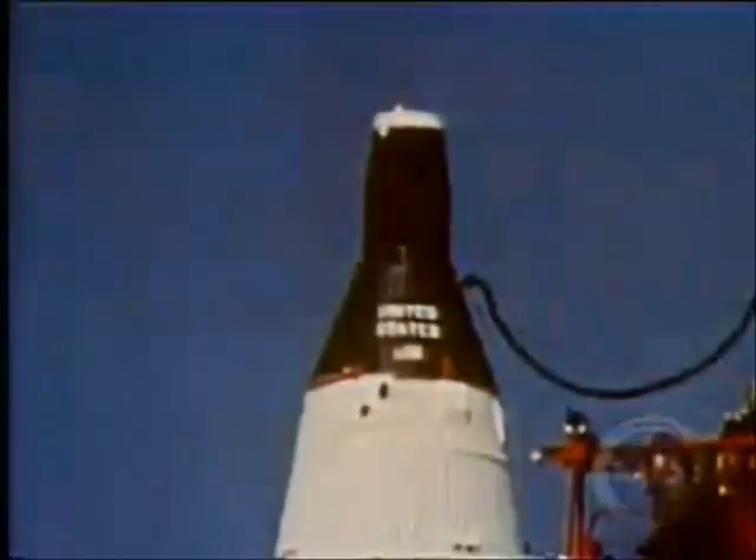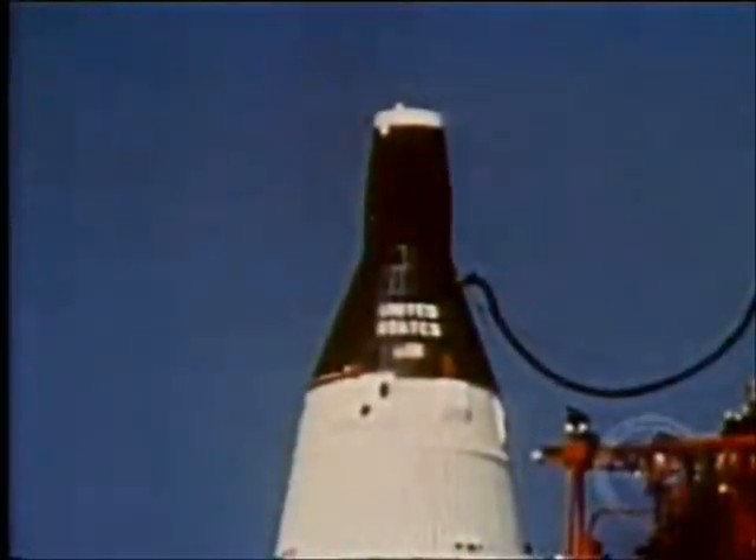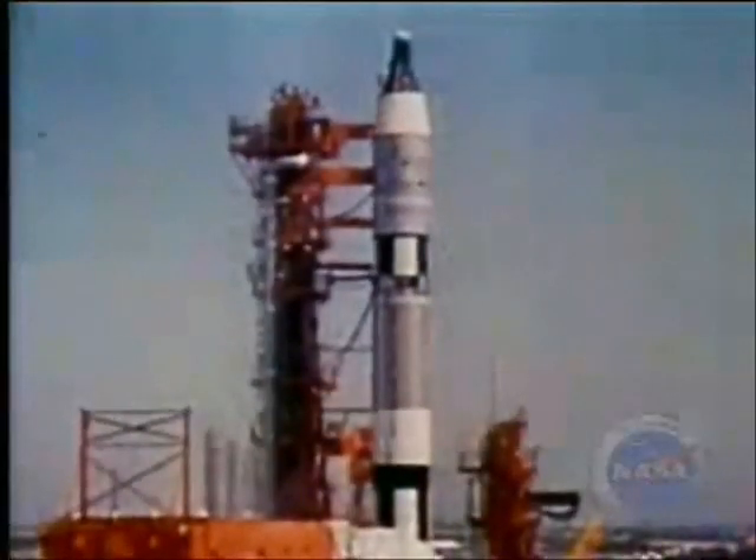At T-minus 30 minutes, the pad was cleared. Now there is just a spacecraft, launch vehicle, and two men on top of it. All systems are good at this time. The launch control at the Cape. T-minus 10 minutes and counting.